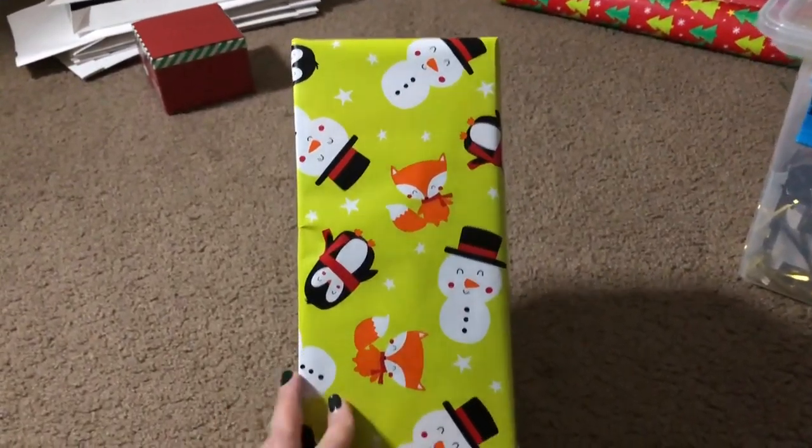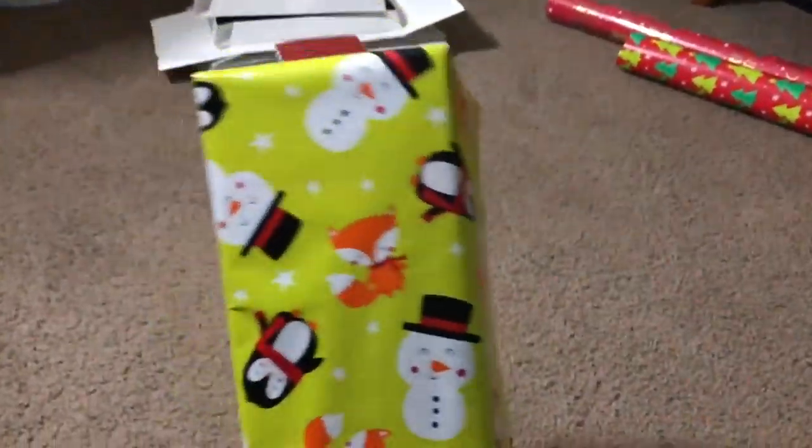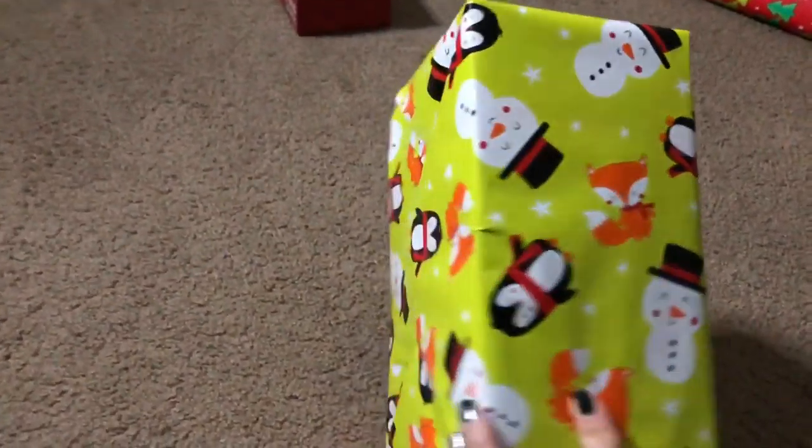I bought these sticker gift tags a couple years ago at the Dollar Tree and I still use them. There's so many to choose from and they're all so cute.